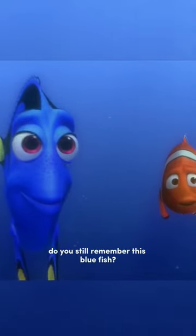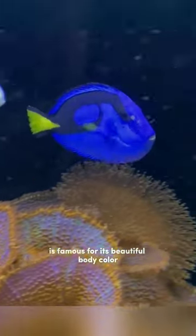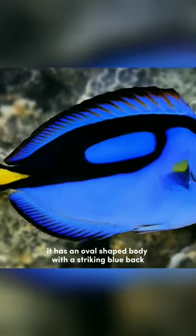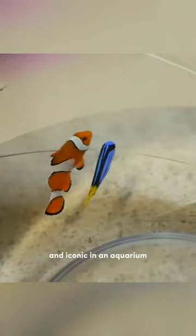Do you still remember this blue fish? This fish, named blue tang, or its scientific name Paracanthurus hepatus, is famous for its beautiful body color. It has an oval-shaped body with a striking blue back and bright yellow sides, which makes it very attractive and iconic in an aquarium.